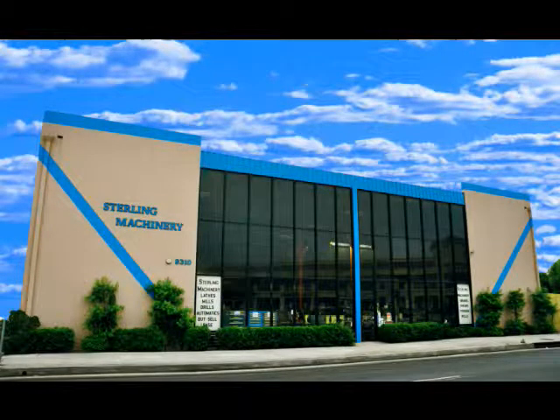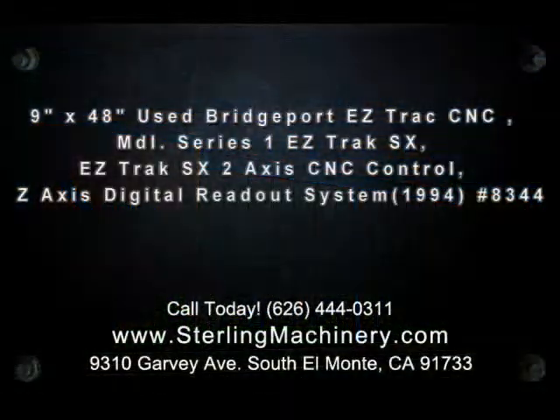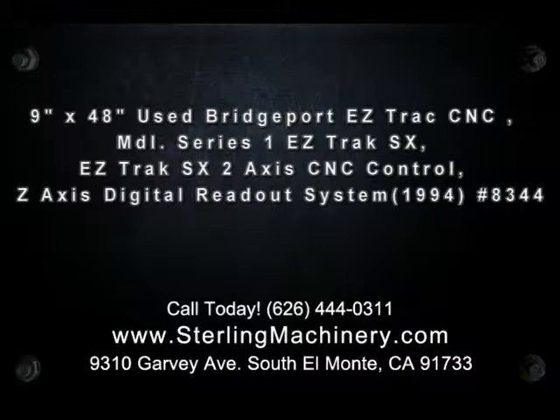Hello and welcome to Sterling Machinery Exchange located in South El Monte, California, just 20 minutes from Los Angeles. We've been serving the metalworking industry for almost 60 years.